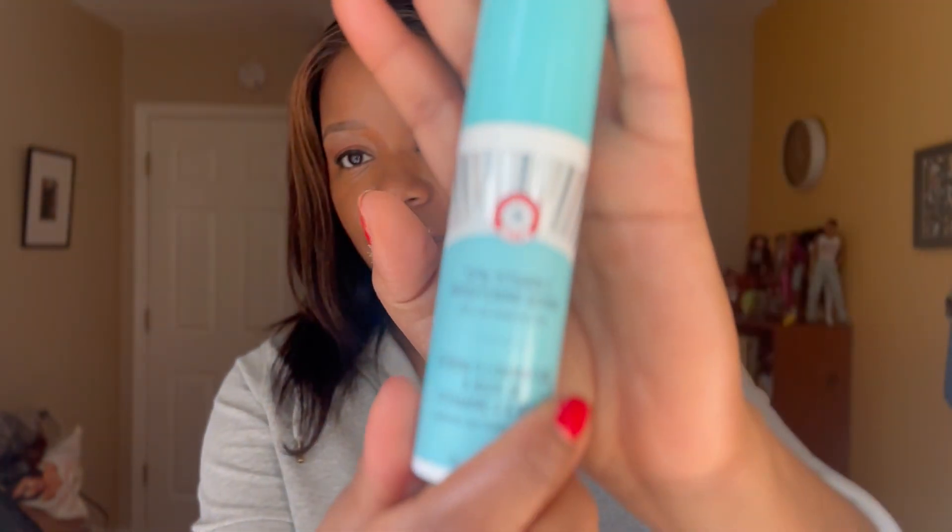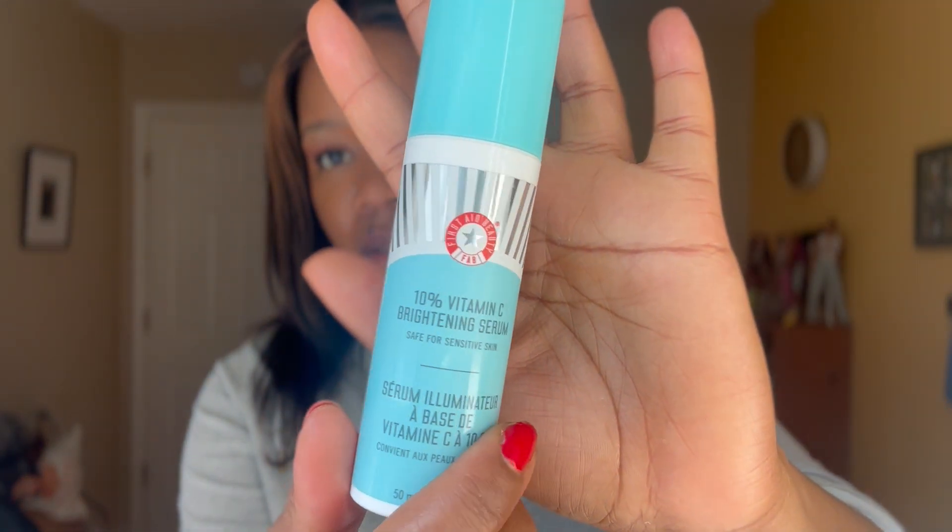For my second fave, I have been using the First Aid Beauty Vitamin C Brightening Serum 10%. The only reason I started using this is because I got a sample — about 10 packets that came along with something I ordered from Sephora a while ago, and I was just like, let me try this. I haven't used a vitamin C serum since Mad Hippie. And I like it. It's light, it's fast absorbing, and it really does a great job of brightening and evening out texture. I've been using it now for a couple of months.